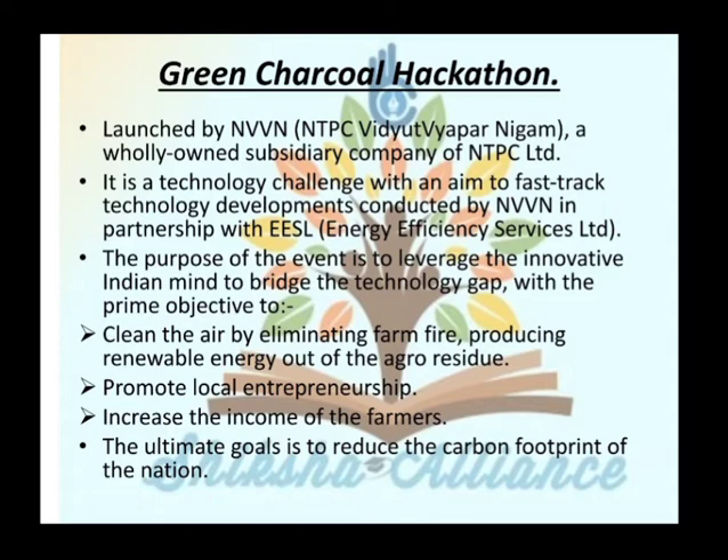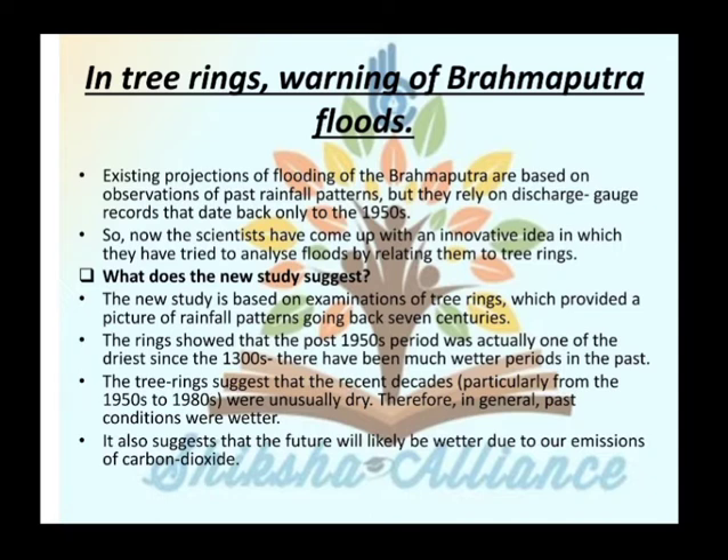The next topic is tree rings as warnings of Brahmaputra floods. Existing projections of flooding of the Brahmaputra are based on observations of past rainfall patterns, but they rely on discharge gauge records that go back only to the 1950s. Scientists have now come up with an innovative idea to analyze floods by relating them to tree rings.